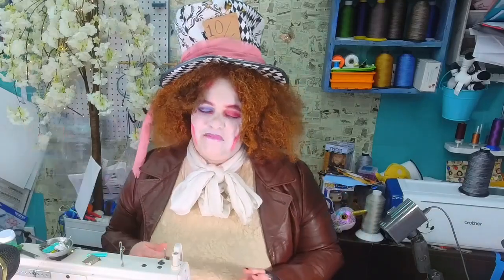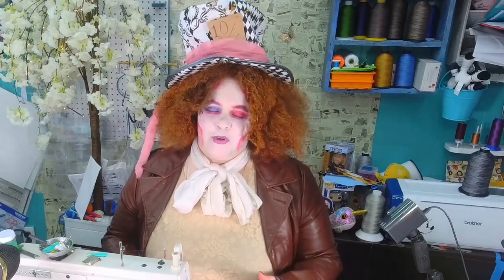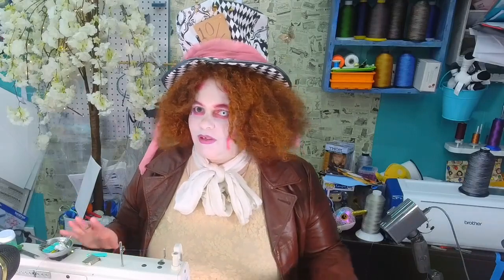Happy Nova-ween! Sadly, today will be the last episode of Nova-ween. We have 13 projects and 13 amazing things in the last three days — three episodes. In the last three episodes I dress up as a Halloween character. I'm a huge fan of Tim Burton. I do love the Mad Hatter — he's a sewist, so let's give it up. There's not a lot of sewists in Disney.